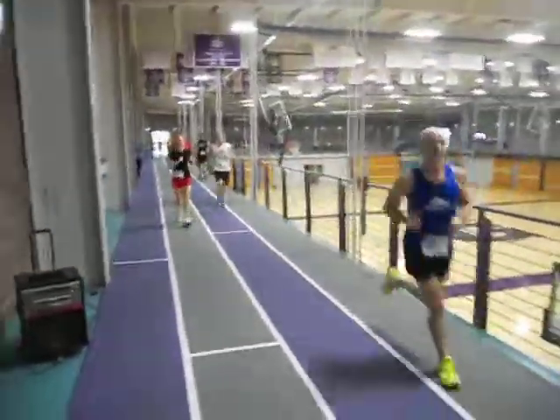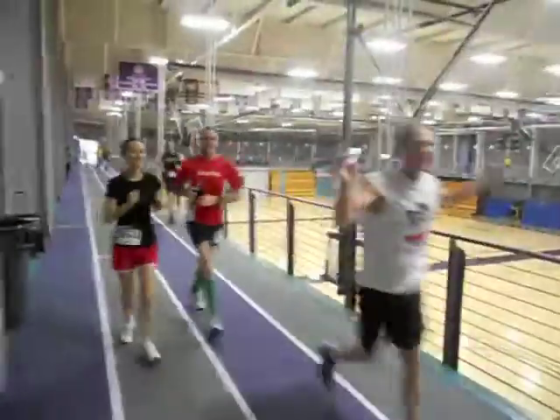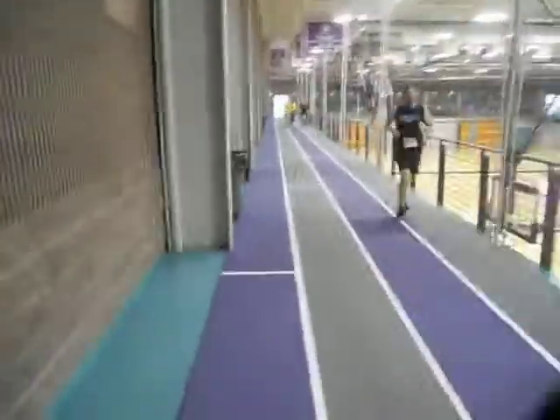Lori, you're doing great. Way to rock on. This is fun, we're having a great time. That's right, rock on. There we go.